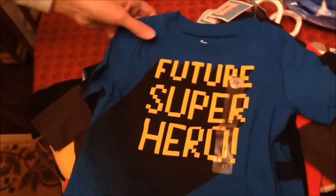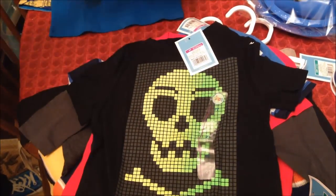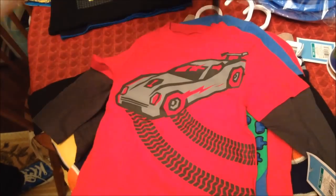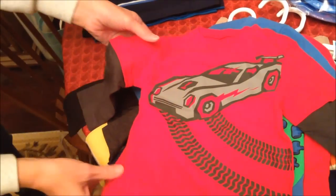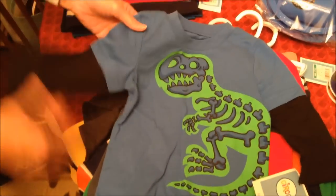And then you'll just see a series of t-shirts here. I think most of them are from Target. I'll point out when they're from someplace else besides Target - so far these are all Target. And then this one has different color sleeves, and so does this one.